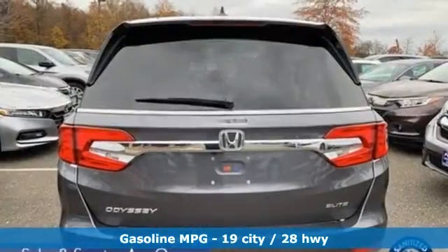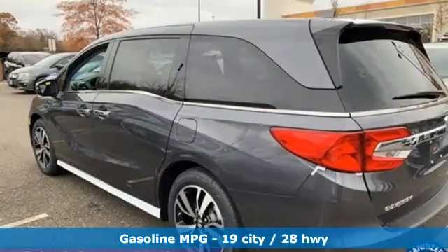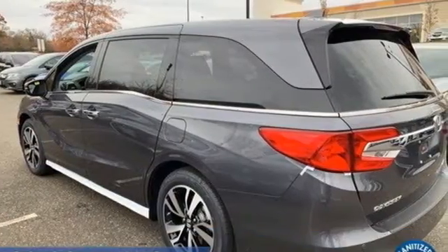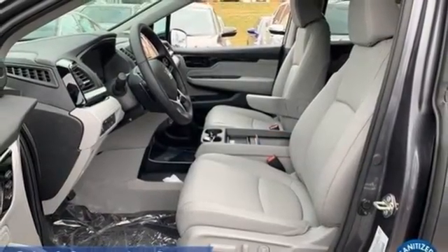Wi-Fi hotspot, front heated and ventilated leather bucket seats, integrated navigation system, auto-dimming rear view mirror, streaming audio, remote engine start smart device.